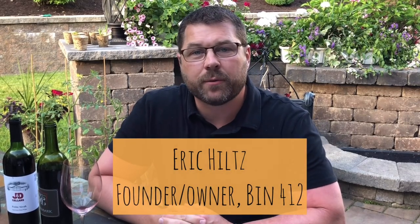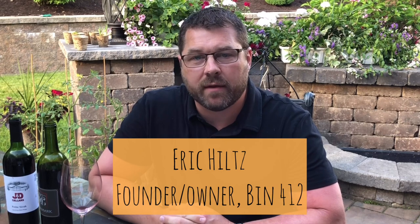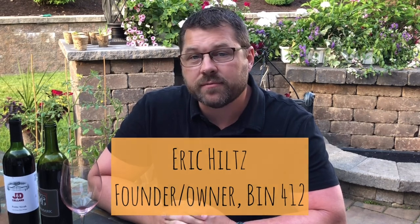Hey guys, Eric Hiltz with Bin412, back with our May 2019 wine of the month. This month I'm going to taste through three wines made right here in the state of Pennsylvania that have changed my mind about what Pennsylvania wines could be. Let's jump right in.